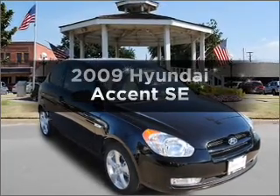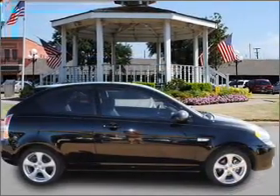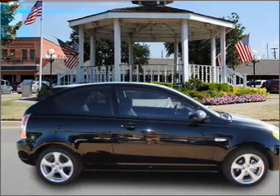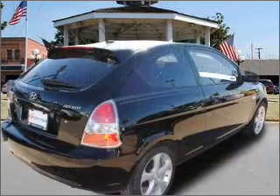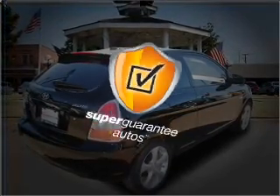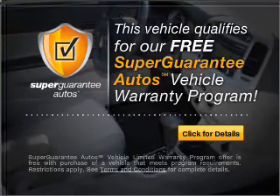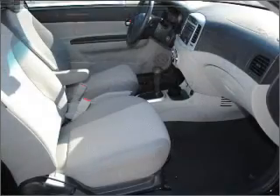Check out this 2009 Hyundai Accent. This is the set of wheels you've been looking for, with an efficient four-cylinder engine connected to a smooth-shifting automatic transmission. This vehicle qualifies for our free Super Guarantee Autos Vehicle Warranty Program. Buy a vehicle and get a free warranty from us, only at everycarlisted.com.